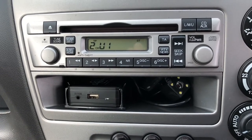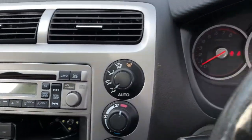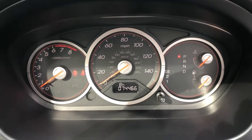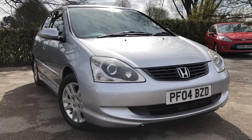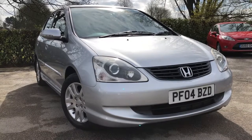There's also a radio CD player, and just below that, auxiliary points which allow you to play an external MP3 through the stereo. Taking a look at the instrument cluster, this car has covered 74,466 miles. There we have the 2004 Honda Civic 1.6 Executive automatic, on sale at Almond Cars Ltd, NW Cheshire.